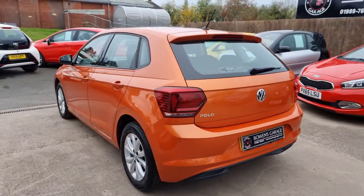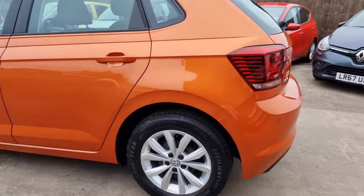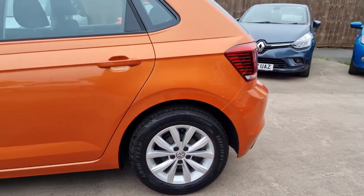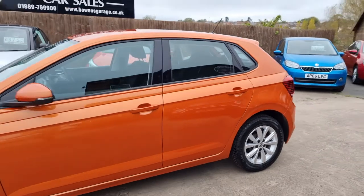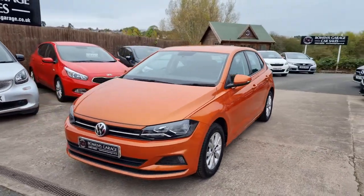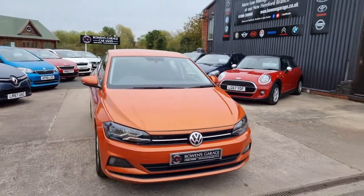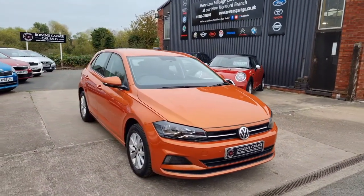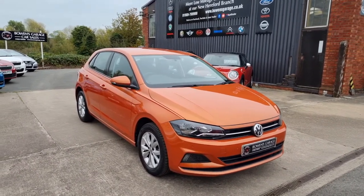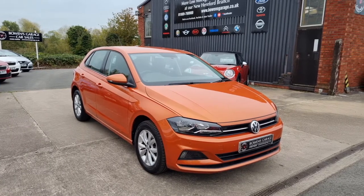So there we have it — a 2018 on an 18 plate Volkswagen Polo SE automatic, 12,000 miles from one local owner, with comprehensive Volkswagen main dealer service history. Finance is available on this one from £288 a month with a 10% deposit. It'll come supplied with a fresh MOT, two remote keys, and our standard six month nationwide covered in-house supplied warranty.